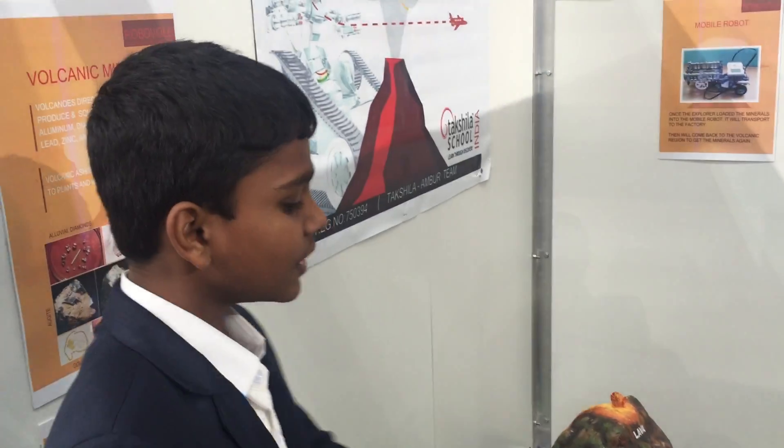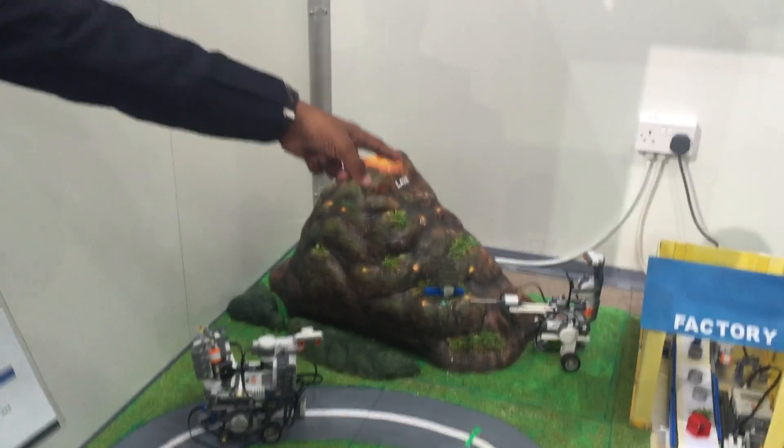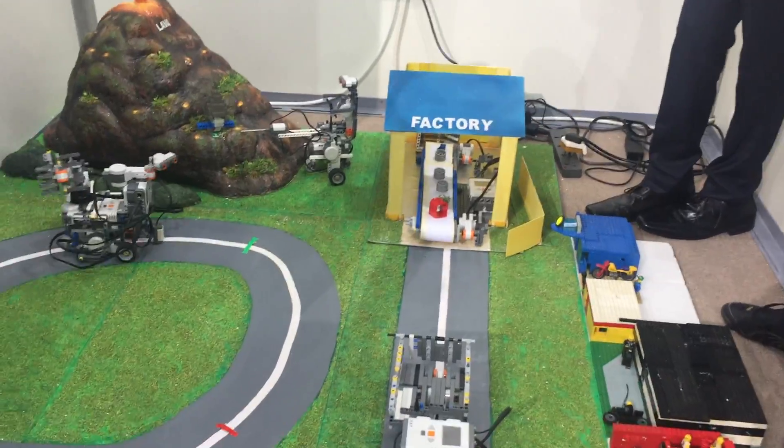We are going to present Dakshina School. We are using four boards. Our first board is Explorative Board, second is Mobile Board, third one is Exporter, and fourth one is Temporal.